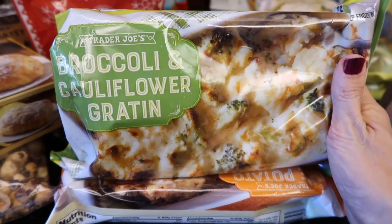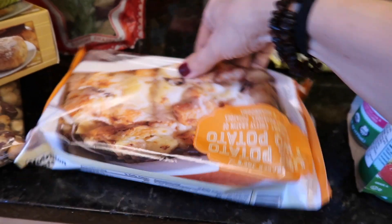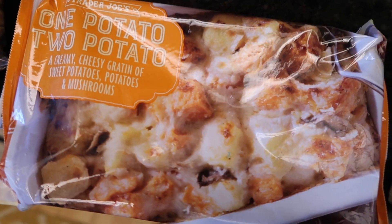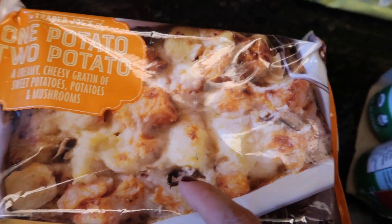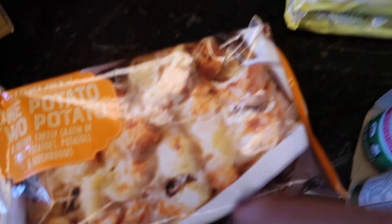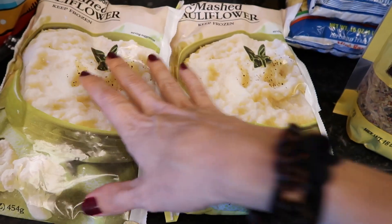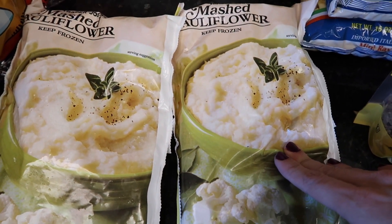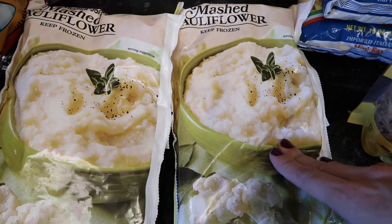Broccoli and cauliflower gratin — I got that. And a creamy cheesy gratin — looks good, aside from the mushrooms, but I can eat mushrooms. I also grabbed some mashed cauliflower — I like potatoes, but also thought my thighs can use some help. I grabbed this strawberry smoothie — I thought maybe the kids would enjoy it, but I didn't look at the sugar content. 15 grams of added cane sugar — that's why we make smoothies at home.